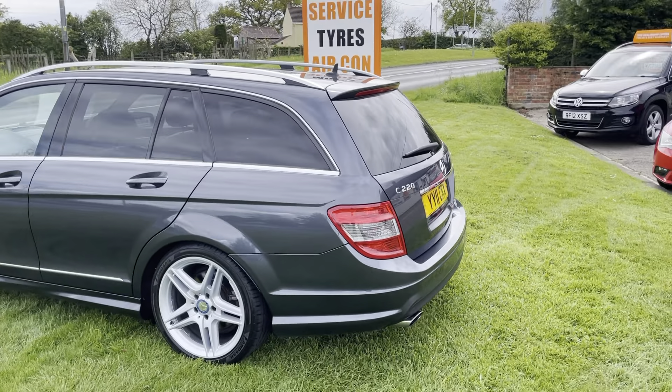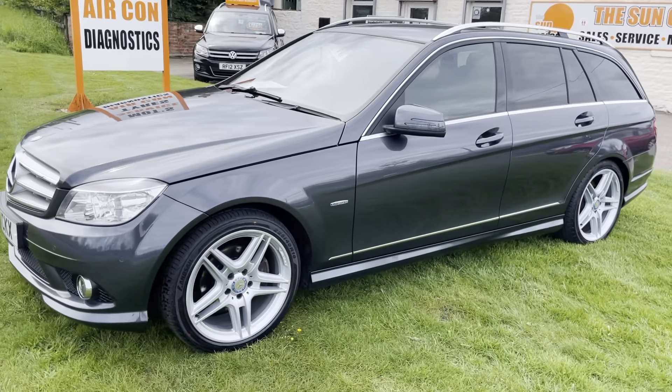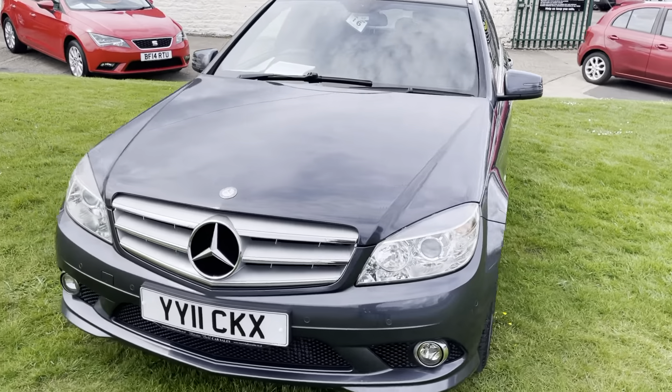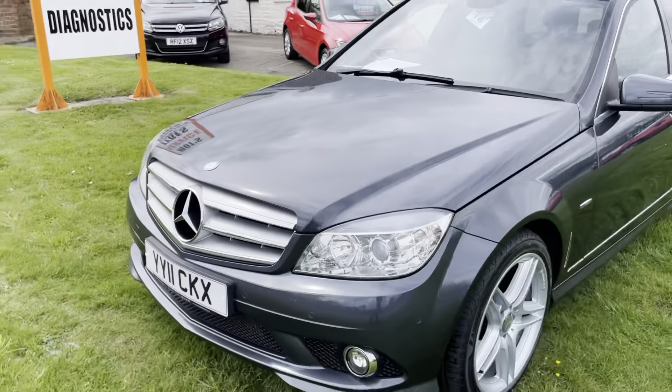We've spent quite a bit of money on this car — we've had the wheels done and done all the brake pipes. The car is ready to drive away. There's absolutely nothing to hide on this vehicle whatsoever. It really is a very, very clean example — I think you'd be hard pushed to find a better one.